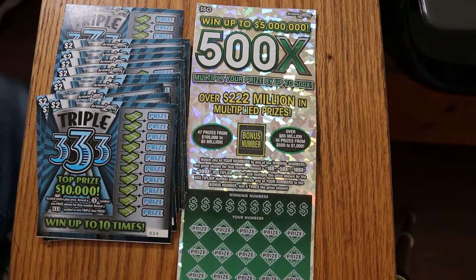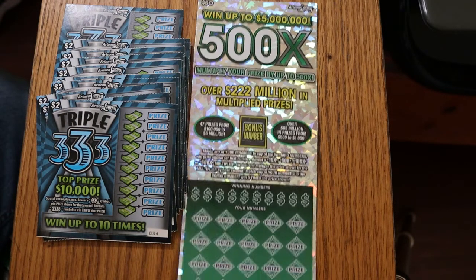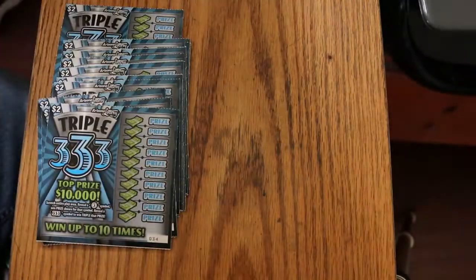He had a hundred times multiplier with a $10 under it, so he got a thousand bucks. Anyway, that's what we're doing today. We'll see how it goes. We're going to start with these and work our way to the big one.